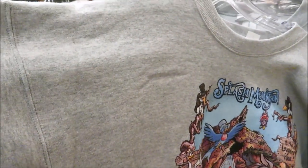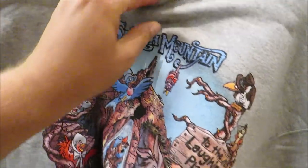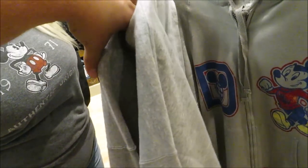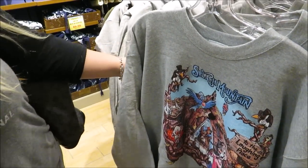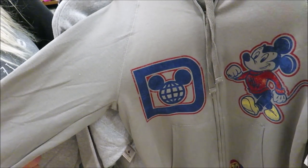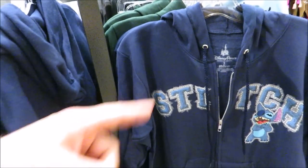Oh my gosh, I need this — a Splash Mountain sweater, so cute! There are a couple of them, $14.99, originally $44.99. They also have a sweet hoodie for $20 — that's a good deal — and there's a Stitch hoodie too.